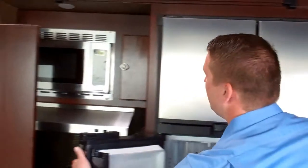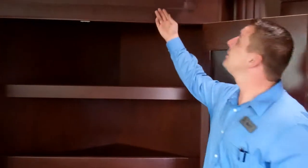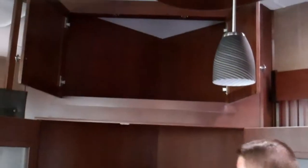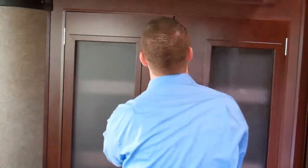Coming over here, you have a double door pantry and another huge storage compartment above it. You can see this closes right up and has a real nice homey feel to it.